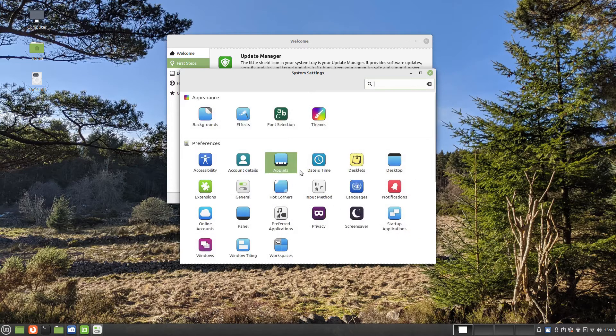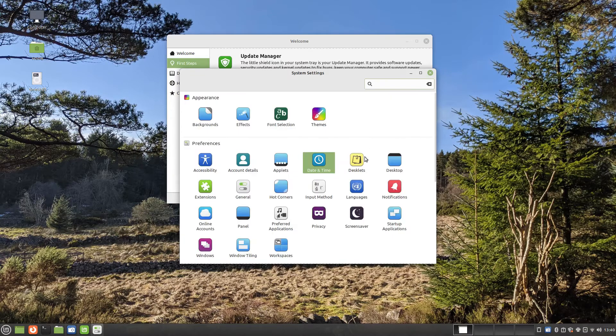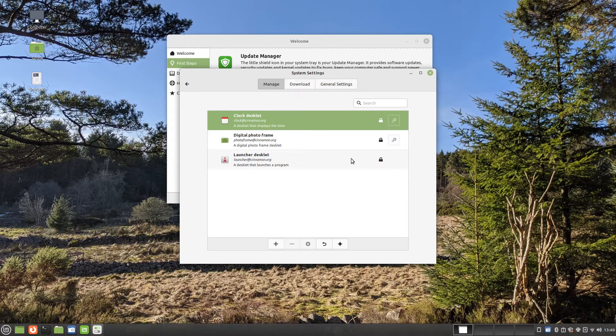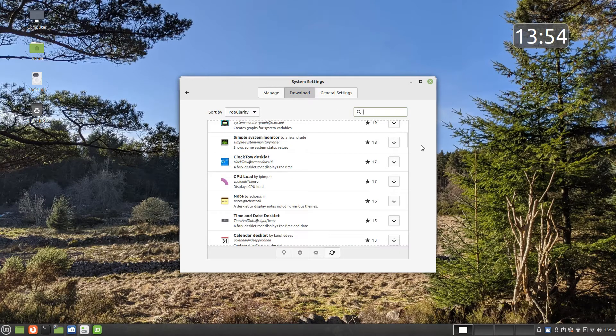If your clock is showing an incorrect time, or you are traveling abroad, you can adjust the time zone using the date and time settings. As well as adding applets to the system tray, you can also add desklets to your desktop. There are a number of default desklets available, as well as a selection of downloadable ones.